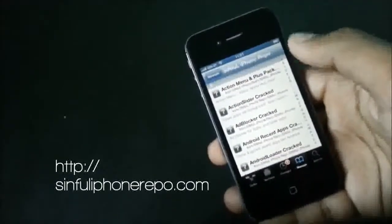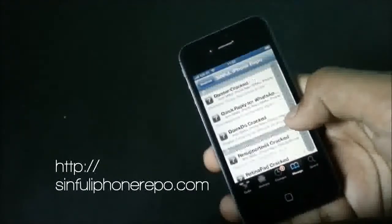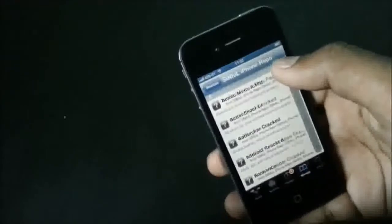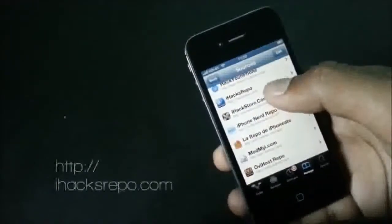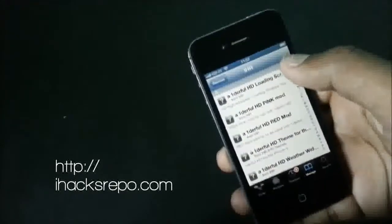Next we have the Sinful iPhone repo, one of the most popular Cydia sources out there. In this repo you can find a lot of cracked apps and tweaks, and you can also find a lot of themes, mods, ringtones, emulators, ROM packs and many more. Sinful iPhone repo is one of the most popular Cydia sources out there.